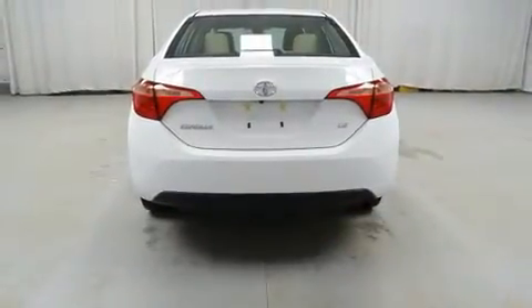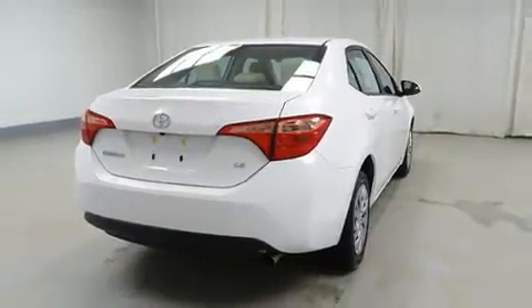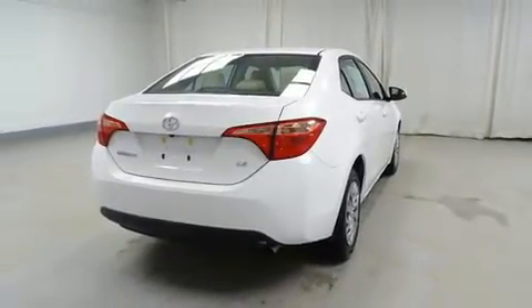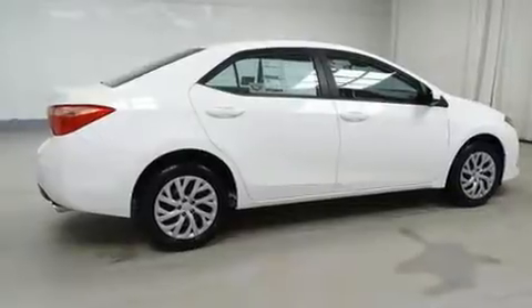Toyota ensures the safety and security of its passengers with equipment such as dual front impact airbags, head curtain airbags, traction control, a panic alarm, and ABS brakes. Brake Assist technology provides extra pressure when applying the brakes.